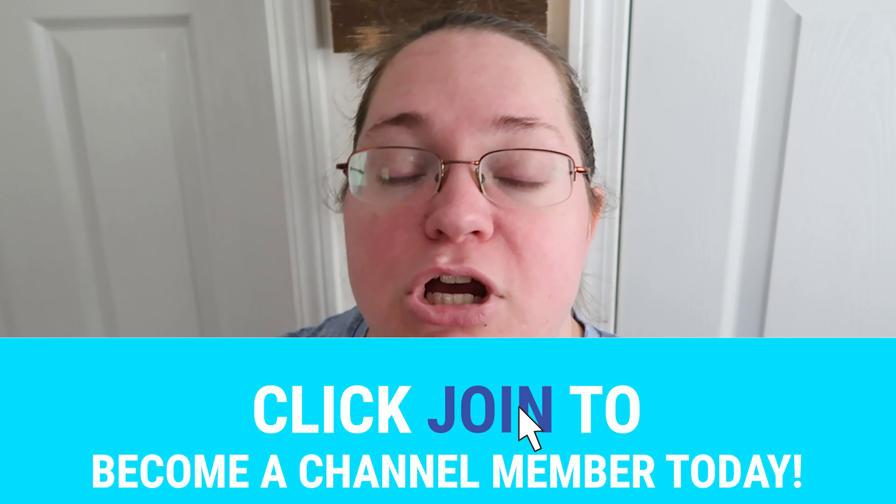That is it for the grocery haul for this week. Thank you to all of our members for supporting our content and helping us continue making it. Thank you to all of our subscribers for watching, liking, and commenting — we will see you next time.